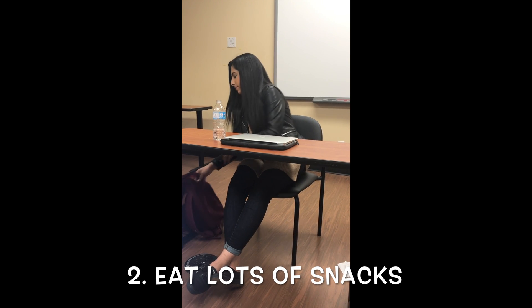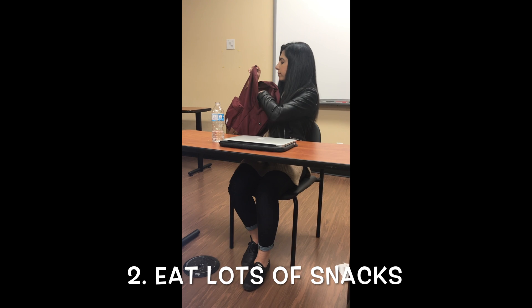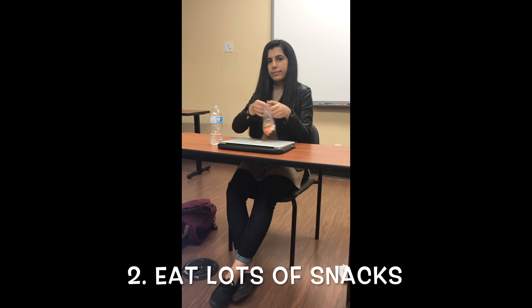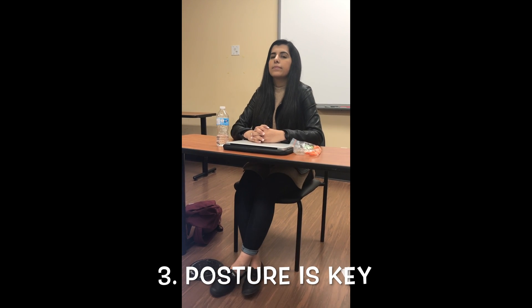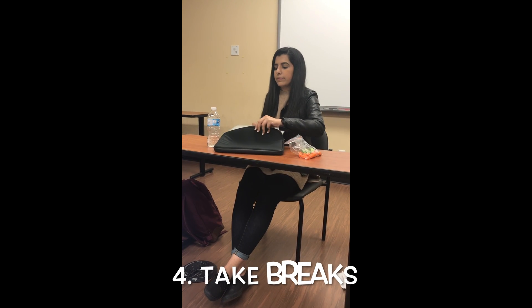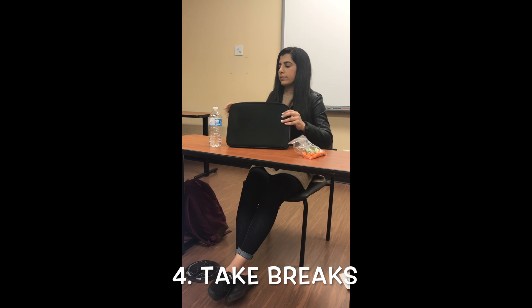Don't skip meals. Pack yourself lots of snacks and ensure you are eating substantial meals throughout the day to keep your body satisfied. Be mindful of your posture and treat your body right while studying — even stretch it out. Take breaks from studying and from screens. Taking a walk outside is a great way to take a break and rest your eyes and mind.